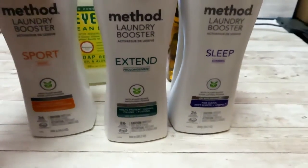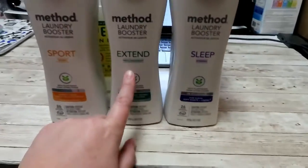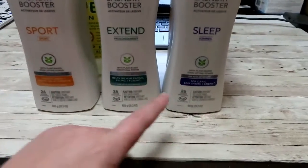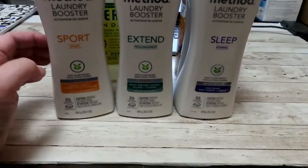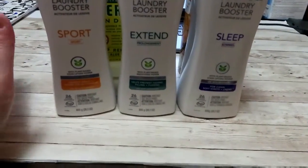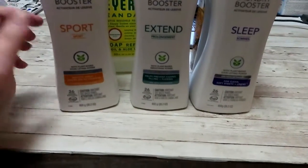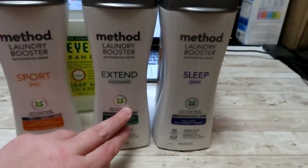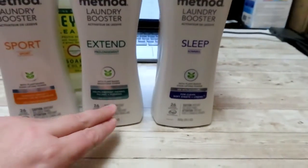So these are the boosters I was telling you about — they're the Sleep, Extend, and Sport. I got the Sport one specifically for my husband's clothes because he's working outside a lot, hot and sweaty, you know, all that. And then the Extend I thought would be great for any regular clothes — my clothes, girls' clothes, jeans, that kind of thing.